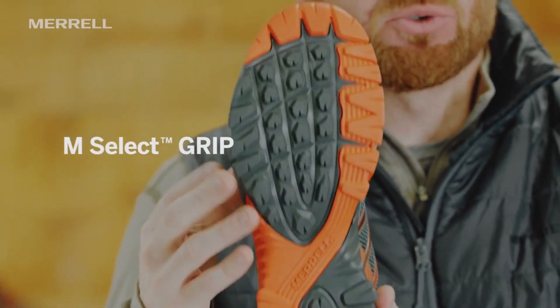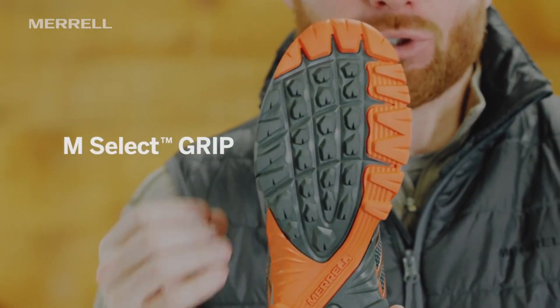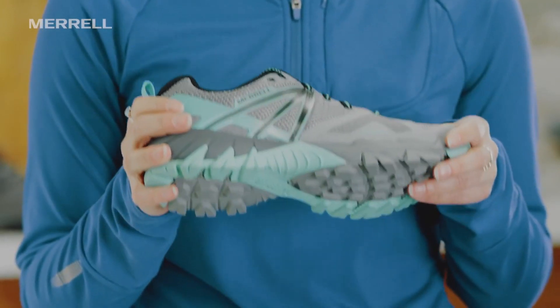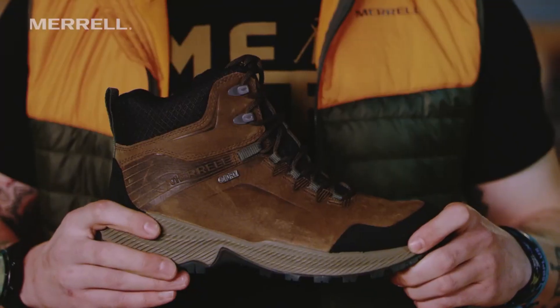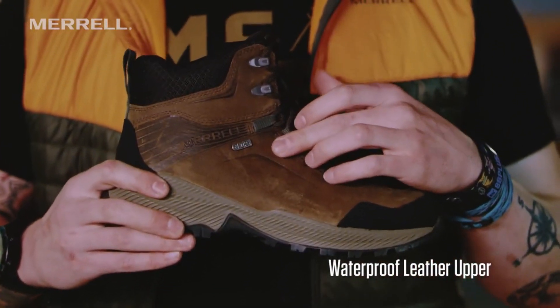Morel Shoes. Embrace the great outdoors in comfort and style. With a legacy of crafting high-performance footwear, Morel brings you a versatile range of shoes that seamlessly blend functionality and fashion.